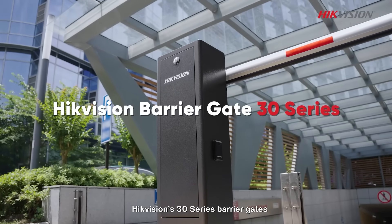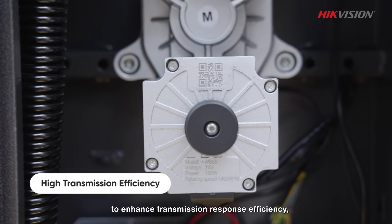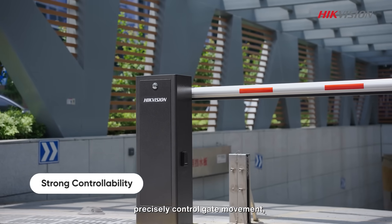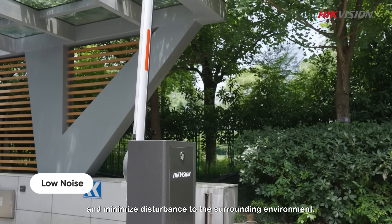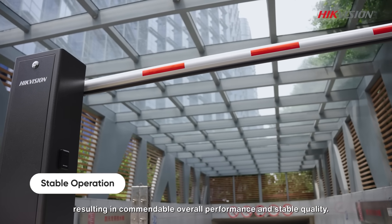Hikvision's 30 series barrier gates utilize DC motor technology to enhance transmission response efficiency, precisely control gate movement, reduce maintenance costs, and minimize disturbance to the surrounding environment, resulting in commendable overall performance and stable quality.